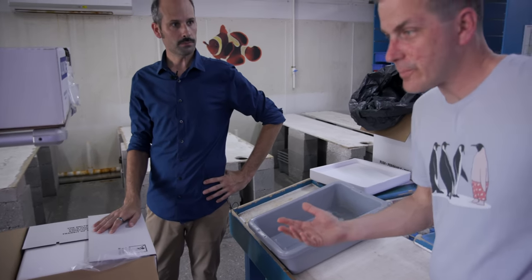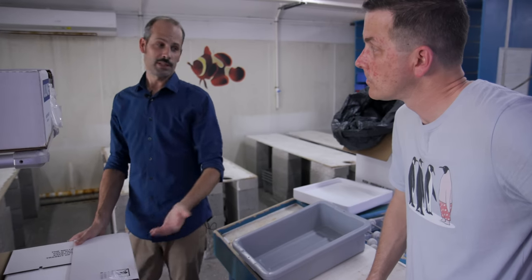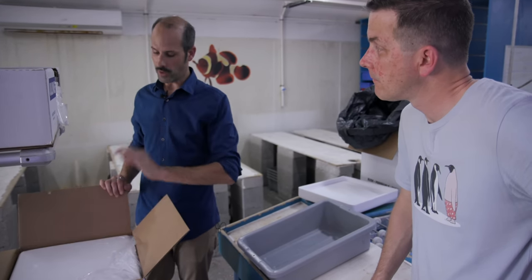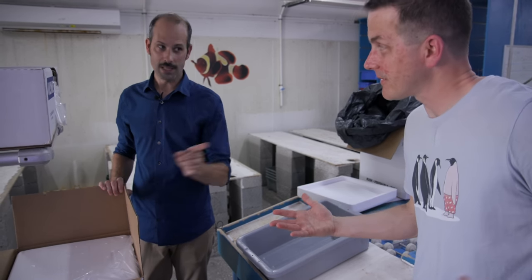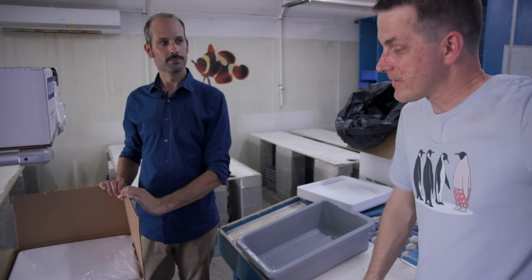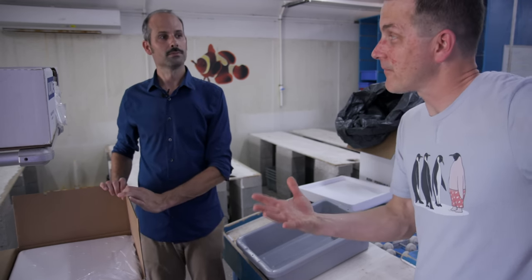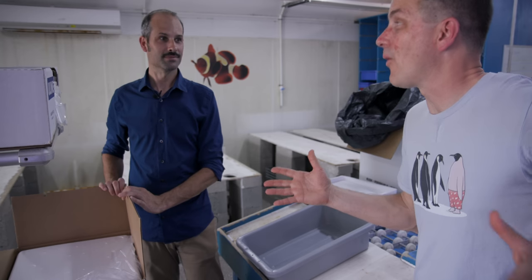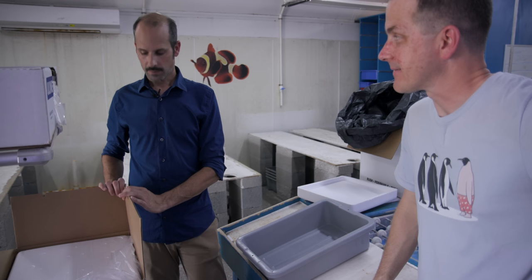What happens if FedEx or UPS is delayed or loses the box? It's not uncommon — sometimes boxes will arrive to customers like they've fallen down a flight of stairs, but the fish inside are remarkably tough and do very well even under the worst circumstances. So they arrive, you acclimate them, quarantine them of course, and then enjoy them in your aquarium for years to come. And all of this is 100% captive-bred or aquaculture — none of these came from the ocean. Well, at some point something came from the ocean, but it's so long ago you don't even know when.